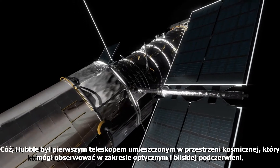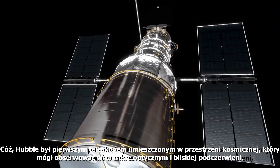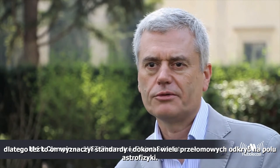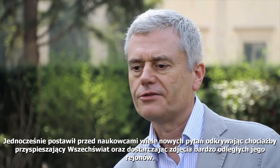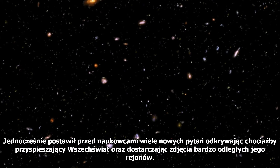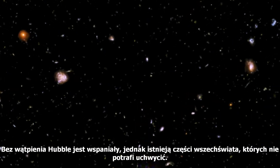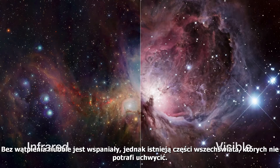Hubble is really the first telescope we put in space that could do optical and near-infrared imaging. Hubble really set the stage and made a number of game-changing discoveries in different fields of astrophysical science. But it's also raised a lot of questions as we've discovered new things like the accelerating Universe and how the distant Universe looks. Hubble has been undeniably brilliant, but there are some parts of the Universe that it just cannot see.